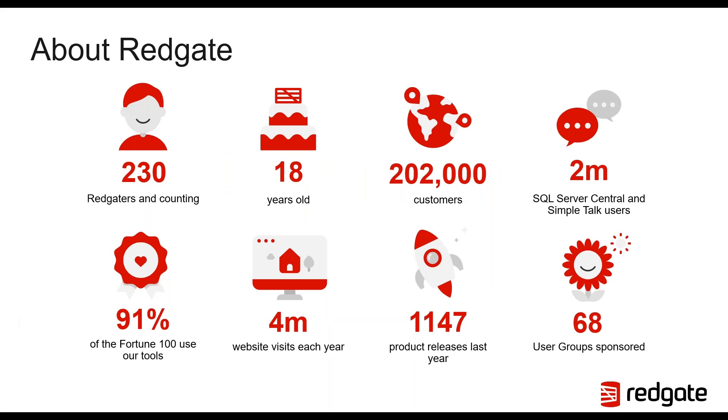Just a quick overview of Redgate. For those of you who are not familiar with the company, we've been around for just over 18 years and our key focus is helping companies improve the quality and efficiency of their database change management and delivery. We primarily focus on SQL Server and Oracle platforms. We have over 200,000 customers from 91% of Fortune 100, as well as startups, global organizations, and everything in between. Redgate also has a big presence in the community through our primary hubs, SQL Server Central and Simple Talk.